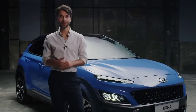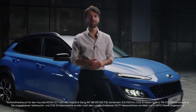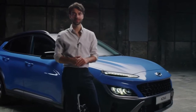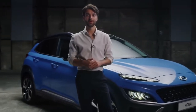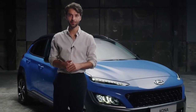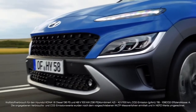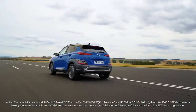A new powertrain lineup offers both sporty and eco-friendly options. The 1.0-liter turbo GDI engine with 120 PS can now also be combined with 48-volt mild hybrid technology and a six-speed intelligent manual transmission. The 48-volt system also comes standard on the 1.6-liter diesel engine with 136 PS.